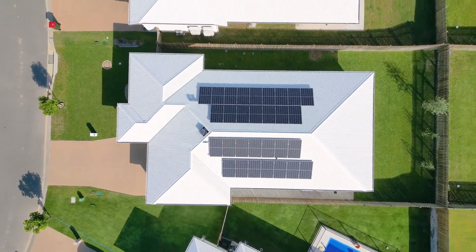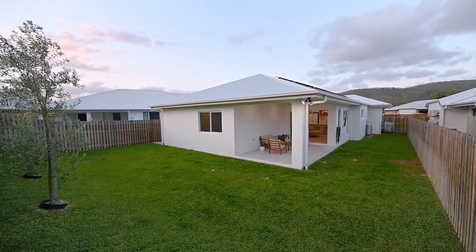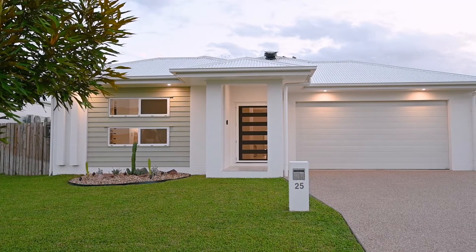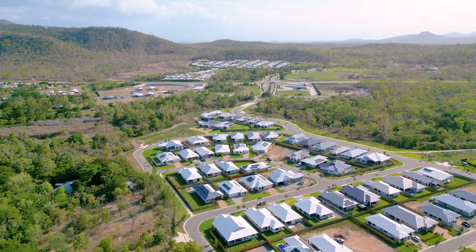This expertly built home on a 480 square metre block is fully fenced with side access and neatly manicured gardens. It's the perfect home for those who want to enter the property market without the hassle of building, but without compromising on that luxe new build vibe.